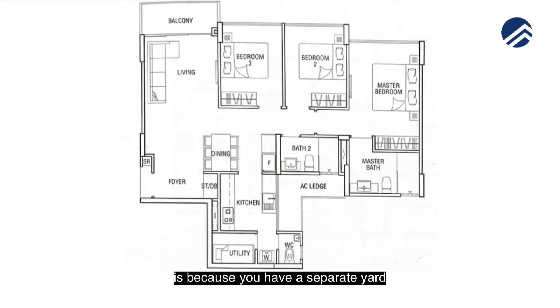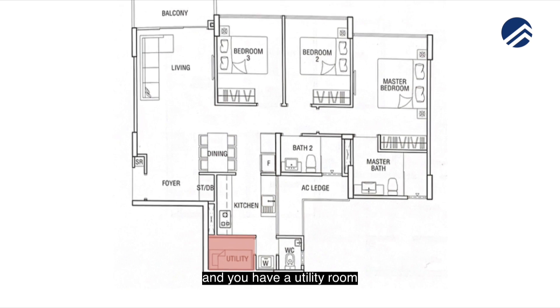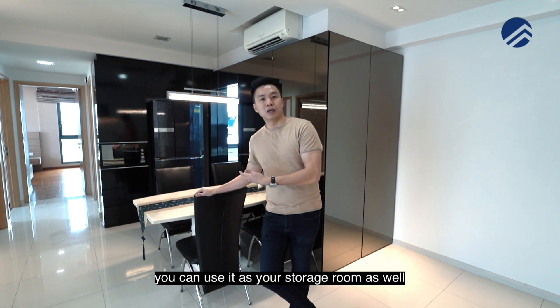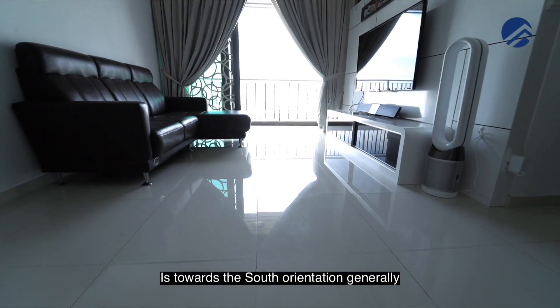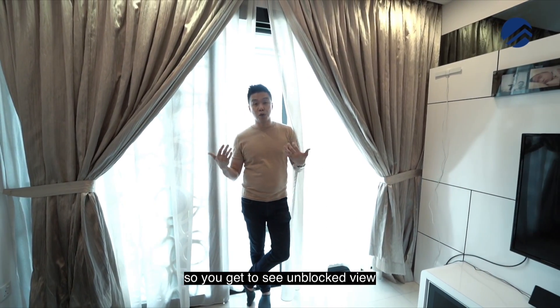As you come in, what makes this layout unique is that you have a separate yard, a yard toilet, and a utility room at the back. It's very functional because the utility room can also be used as your storage room. The living room faces a south orientation generally.